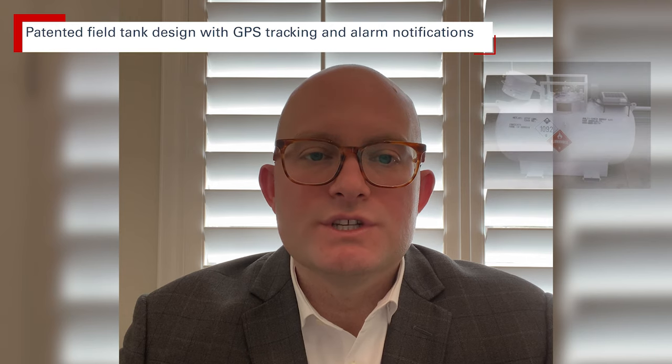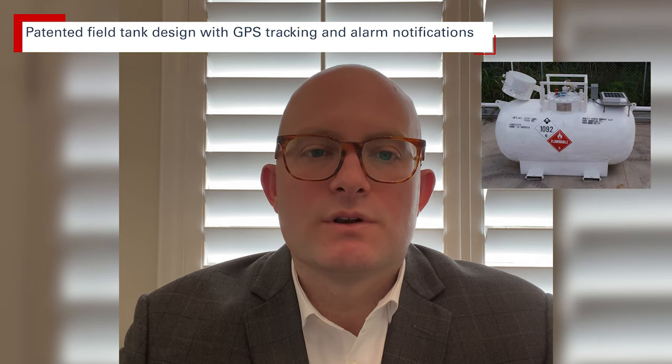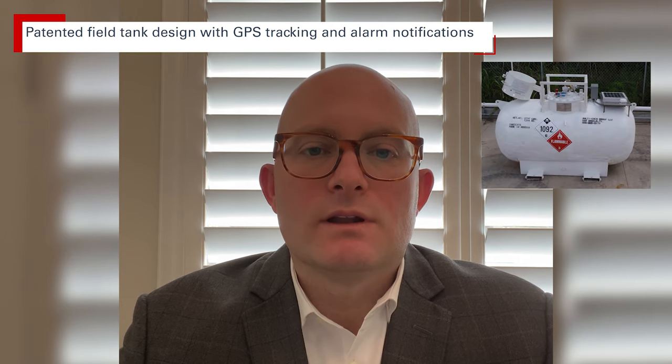Multichem's patented field tank design incorporates GPS tracking that always monitors its location, while an alarm notification system detects temperature peaks for rapid response. Our acrolein tanks are built to meet extremely high quality standards, which allows us to use AcroClear internationally.